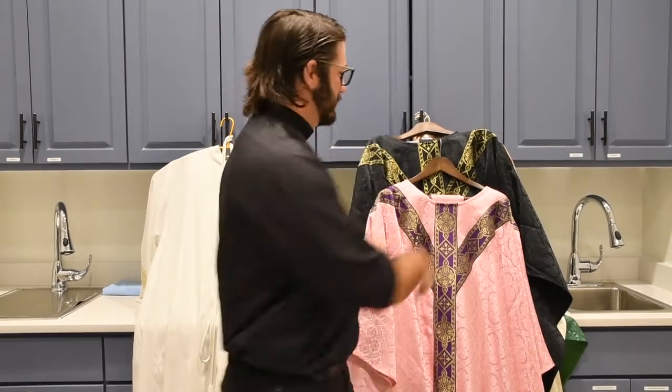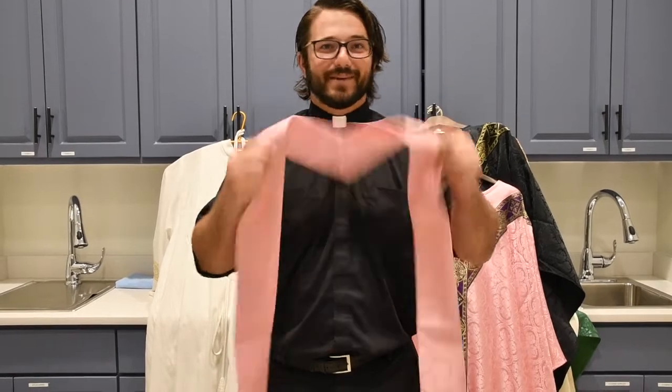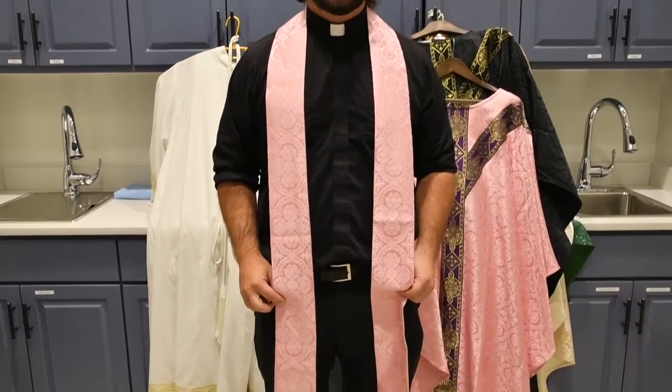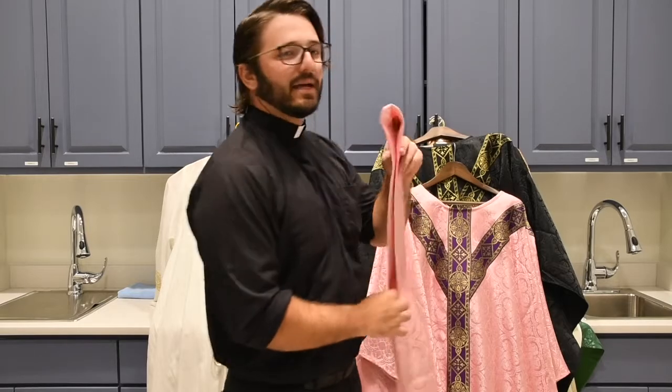Then you put on what's called a stole — dad joke aside, we didn't steal it! The stole represents the priest's power to forgive sins and to consecrate the Eucharist. We tie it down with the cincture because those powers aren't mine, they're Jesus's. They're sanctioned by the Church, which tells us when and where we can use those powers.